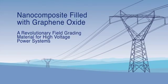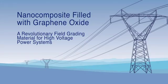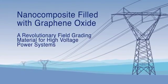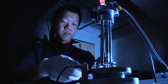My name is Zeppu Wang and I'm from the material science department, originally from Chengdu in China. My project is the graphene oxide filled nanocomposite — a new material for power systems. We have developed a brand new material that is far more superior than any commercial materials in this field.